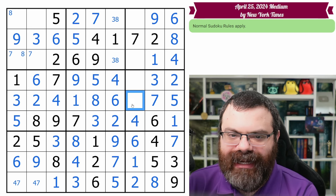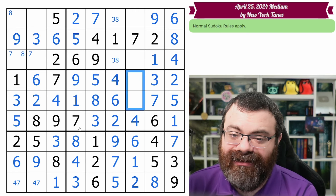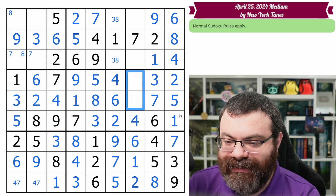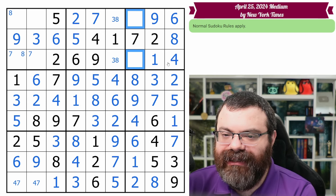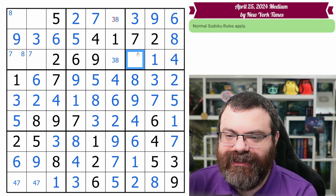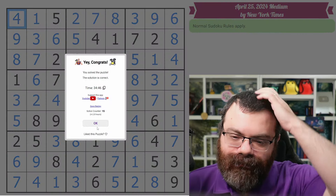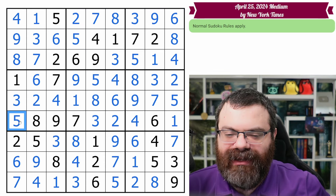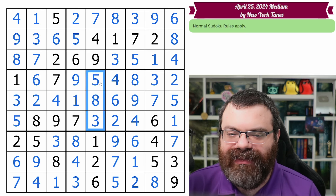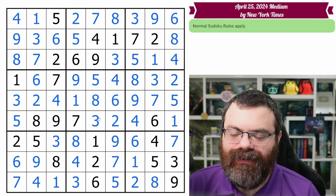That makes this a naked single five, makes this a naked single eight, and gives us five and four. That resolves the three-five pair — this is now a full house, so that's nine. This is not five anymore. We get the three, eight, and five triple resolved. So really, that three-five pair was what we needed. I'm glad I went back and saw that. We don't need to scan the boxes again — this corner-mark two tells us that's two. Now just look at rows, columns, and boxes down to the fewest open cells.